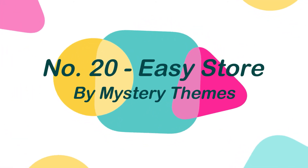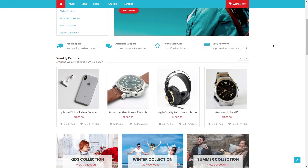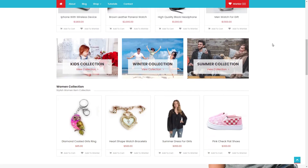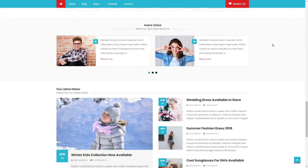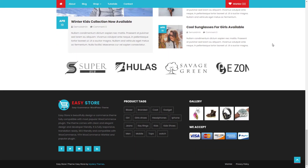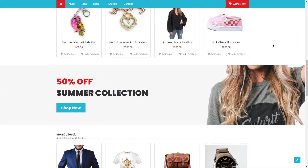Number 20: Easy Store, by Mystery Themes. Easy Store is a stunning eCommerce theme that works seamlessly with the most popular WooCommerce plugin. The theme has a simple and beautiful style that is also developer-friendly. This theme is totally responsive, SEO-friendly, and works with WooCommerce, Youth WooCommerce Wishlist, and other popular plugins.